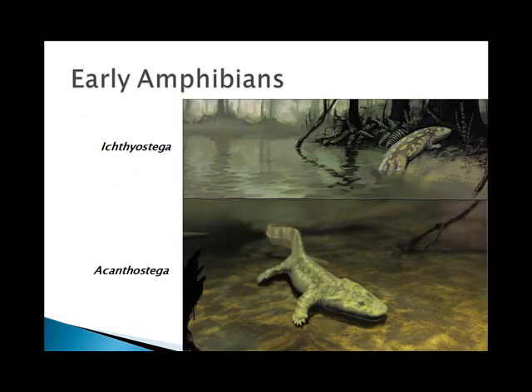Early amphibians were fish-like and had a fish-like skull and tail, but they also had four limbs with digits that were often very stubby, and they had a short neck. Amphibians have a body plan and a mode of reproduction somewhere between fishes and reptiles. They're called amphibians because 'amphi' means double and 'bios' means life — they have a double life, living both on land and in the water.